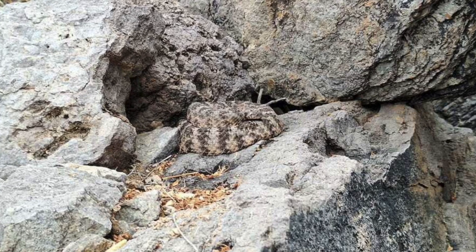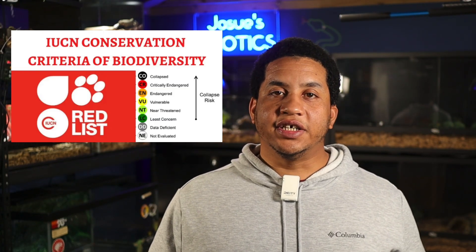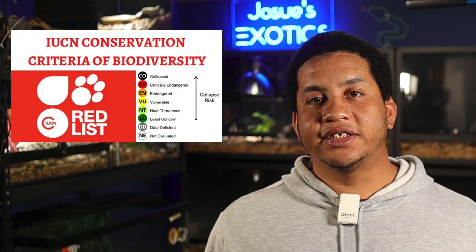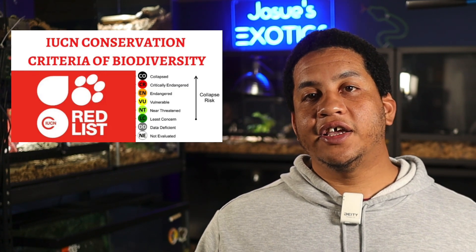The IUCN currently lists the tiger rattlesnake as a species of least concern, but its restricted range and highly specialized habitat make it a subject of environmental concern if we encroach upon their habitat. This species is protected in Arizona and should not be killed or threatened, and herpetologists are currently advocating for more protections given the snake's narrow ecological parameters and its importance for venom research.